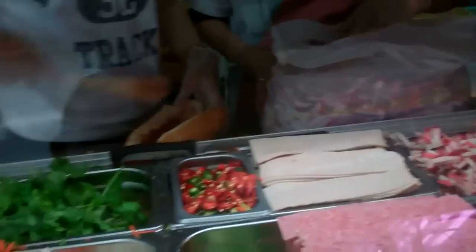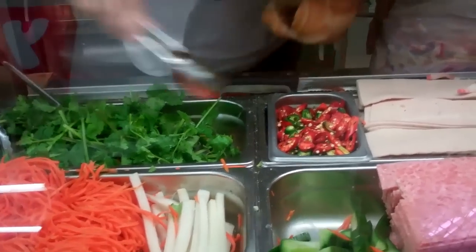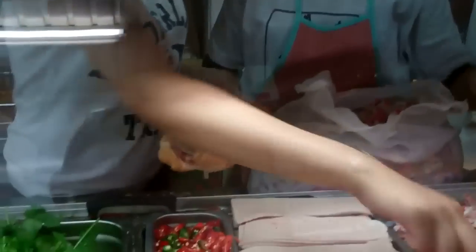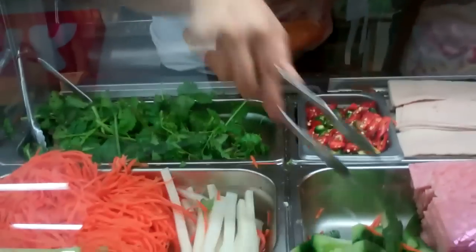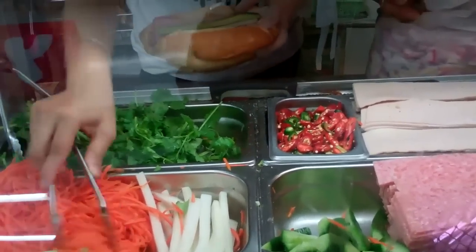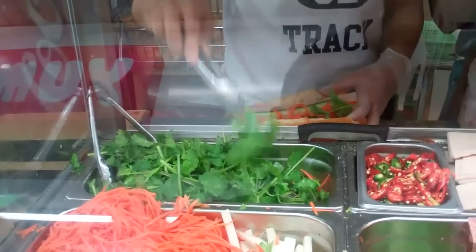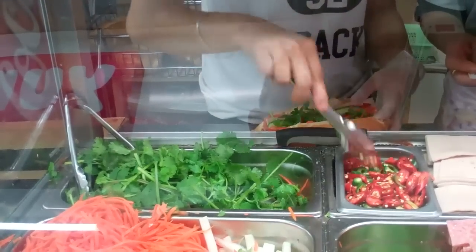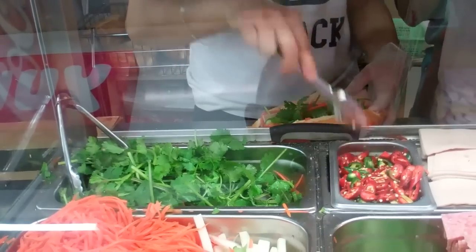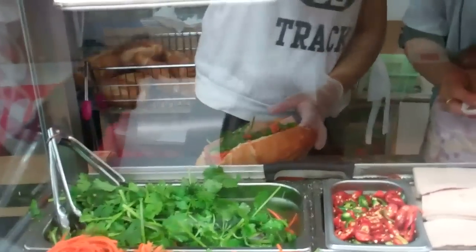Here we go. First, the bag is dropped. And can you cut it into two?